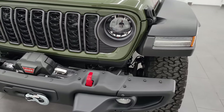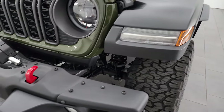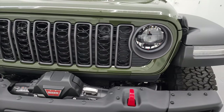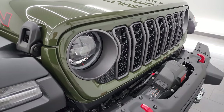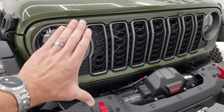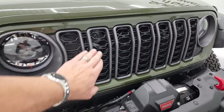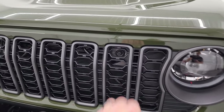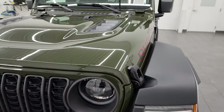LED headlamps are now standard on the Rubicon package, so you get the LED headlights, running lights in the fenders, and the LED fog lamps — those are standard across the Rubicon and Sahara trim levels. It also has a new grille for 2024: the painted part is shrunk down and the grille pieces are also a little bit shorter. They're granite crystal outlined and you also get the granite crystal bezel around the fog lights.